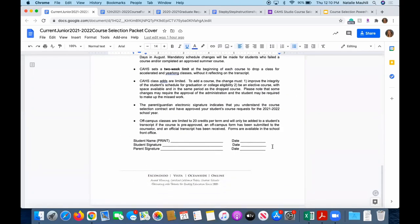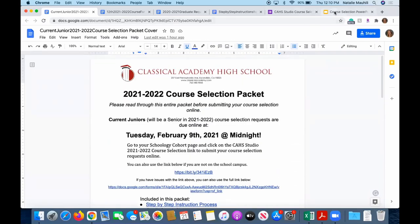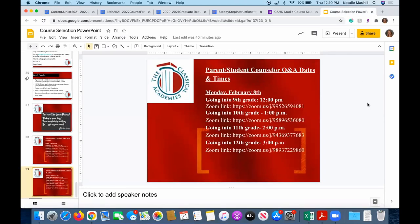With all that being said, we are very excited and hope that this whole presentation was very helpful and helps you make informed decisions. We invite you all to come to one of our parent and student counselor Q&As — we will be running these virtually and would love for you to join us if you have questions. We hope you have a great rest of your junior year and a great senior year as well. Have a great day, bye everyone.